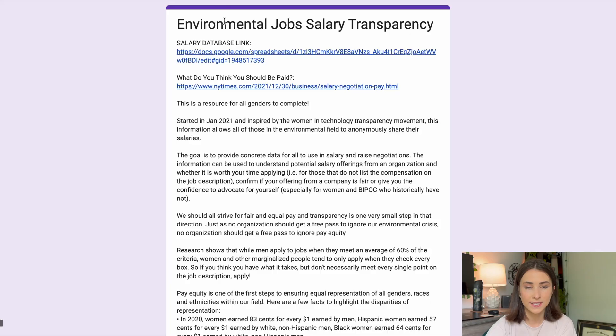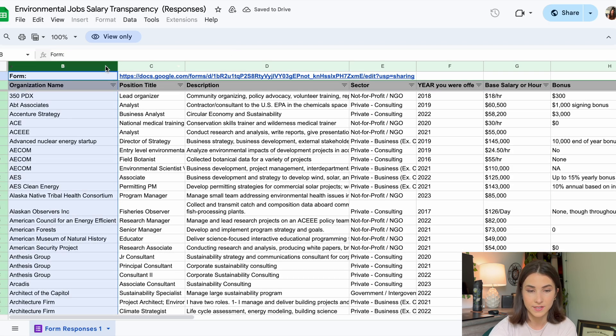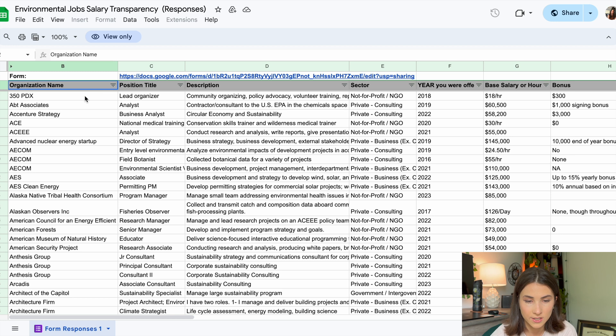What does the actual spreadsheet look like? We are going to walk through it together — I have my laptop right in front of me. These are all of the questions from the form that others have filled out. Currently, it looks like there are over 500 entries. That is so much data, and you can filter by organization name, position title, you name it.